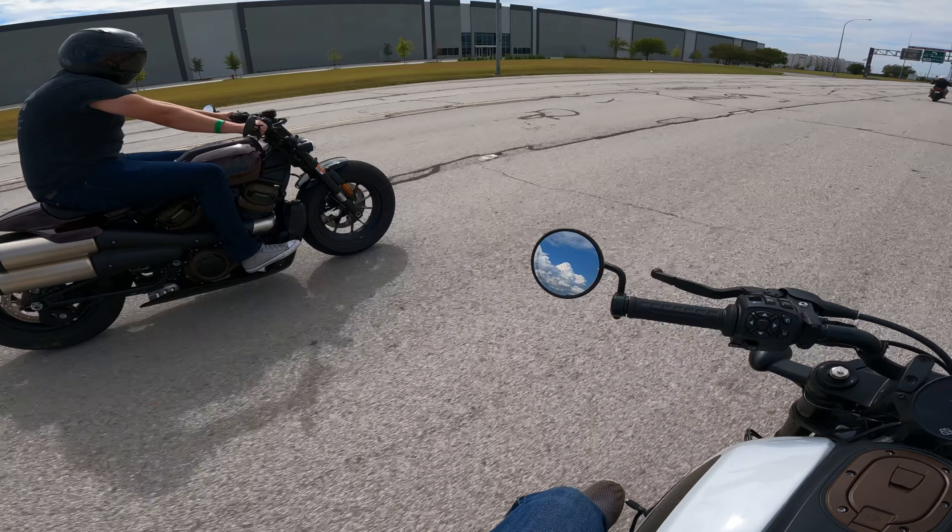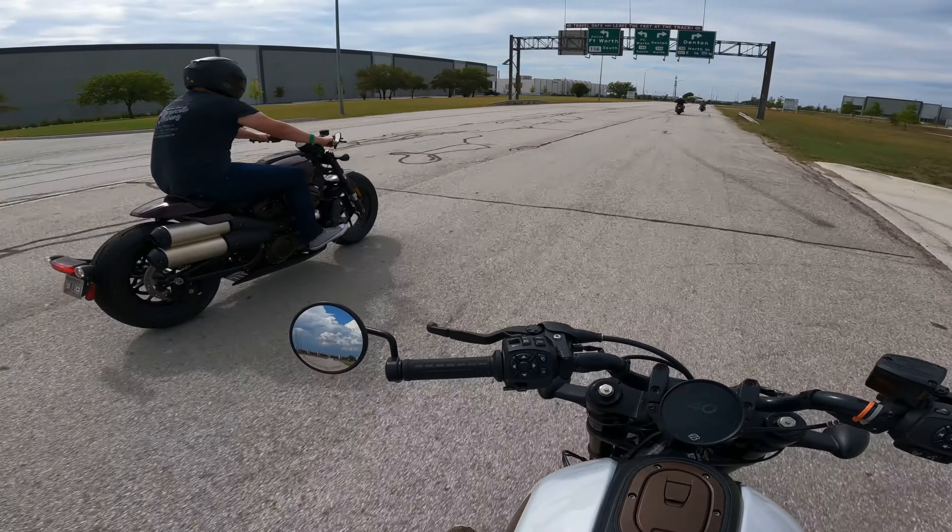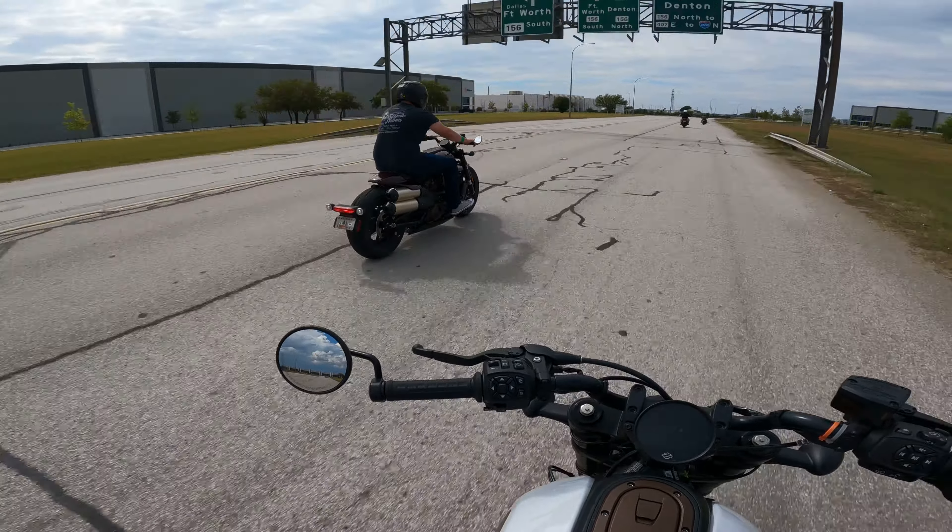Just look at that riding position — that looks nice. We're not really folded over the bike; we're sitting on top of it. The balance on it is really good.